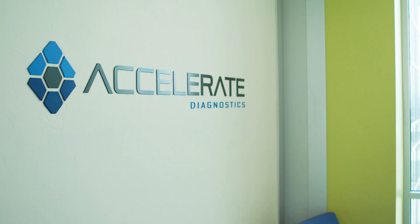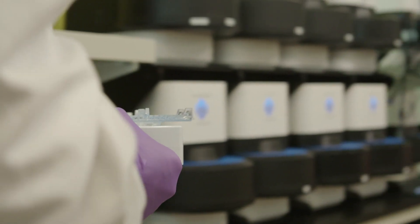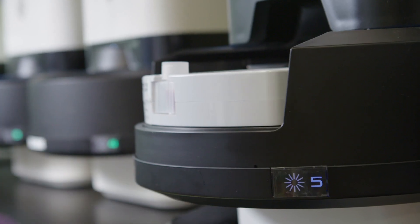At Accelerate, we're combating this crisis by providing solutions that give clinicians answers quicker. Through Pheno, we're able to provide rapid identification and susceptibility to get patients on optimal therapy much quicker than the standard of care.